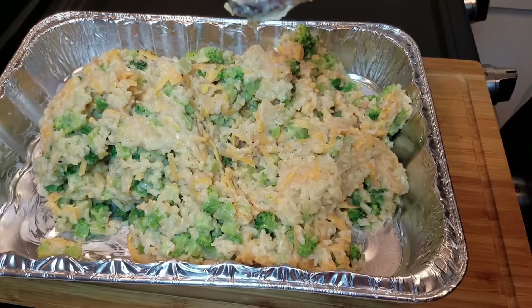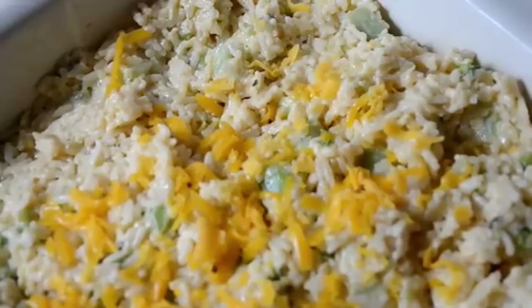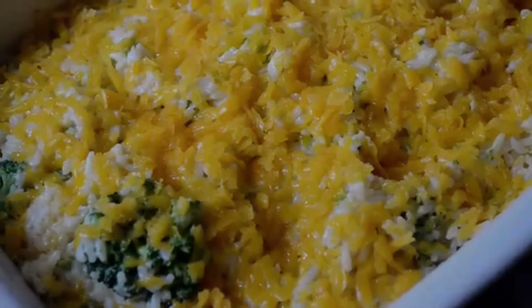Broccoli is packed with nutrients like vitamins C and K, fiber, and antioxidants. This casserole turns the nutritious vegetable into a kid-friendly dish that the whole family can enjoy.